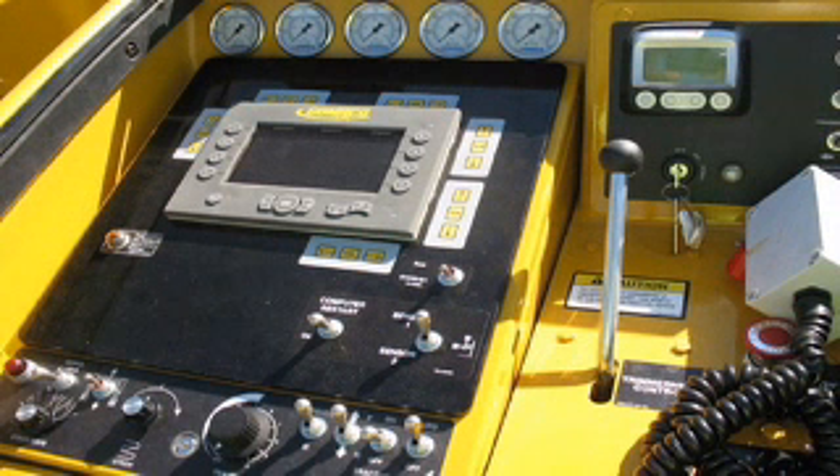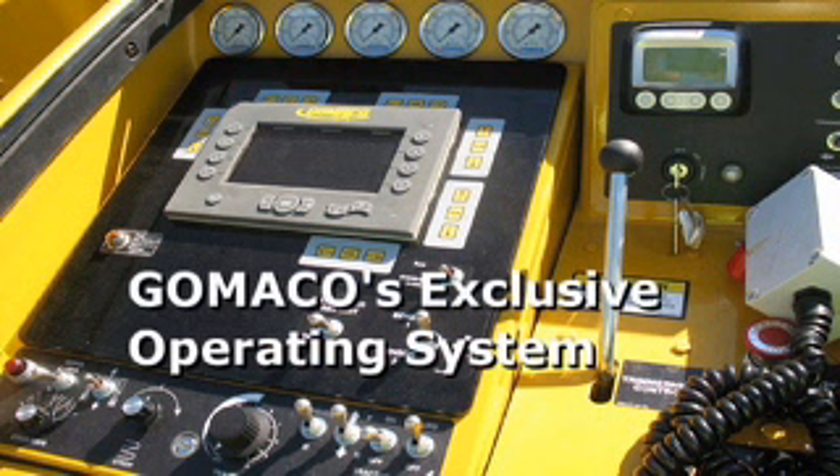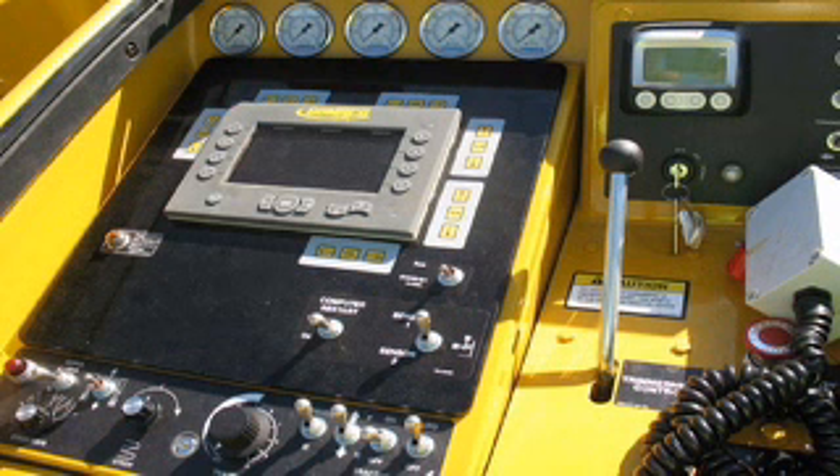Gomeco's exclusive digital control operating system is on board. It features full color, full text, and is capable of multiple languages. This operating system features Gomeco's proprietary software that has revolutionized the paving industry for user-friendly control,